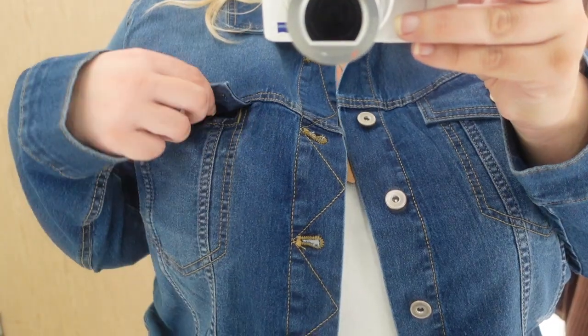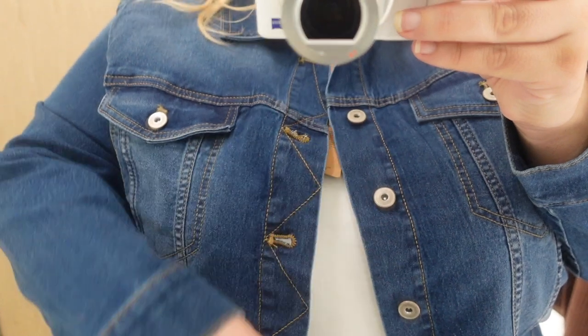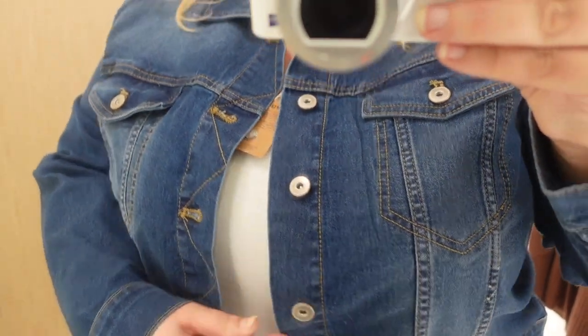Next up I tried a denim jacket from Big W. This one was a darker denim, which I feel is really nice for an evening look paired with a dress. It had stretch, no side pockets, and was thin but in a way that molds to your body and fits really nicely. I really liked that one — it retails for $35.